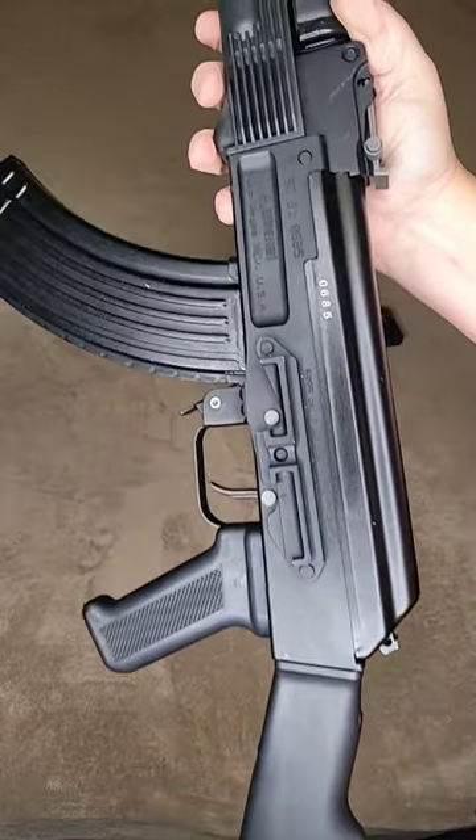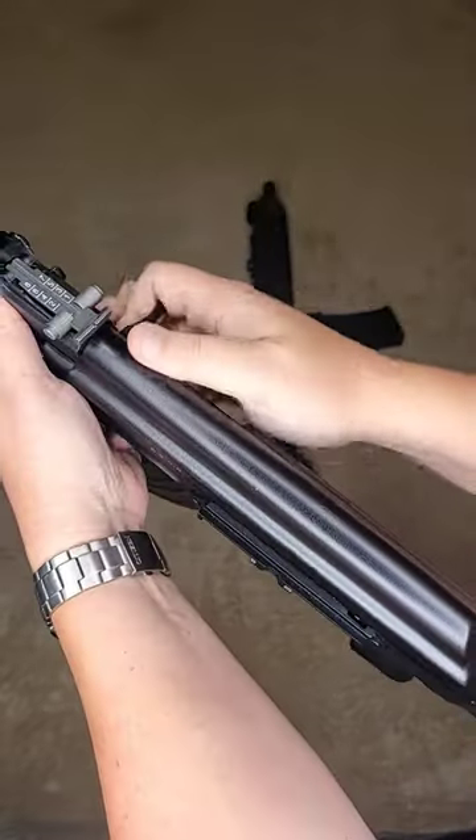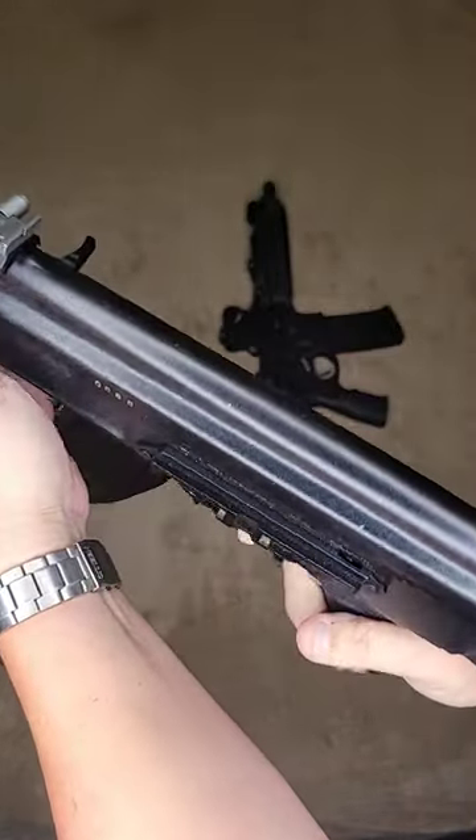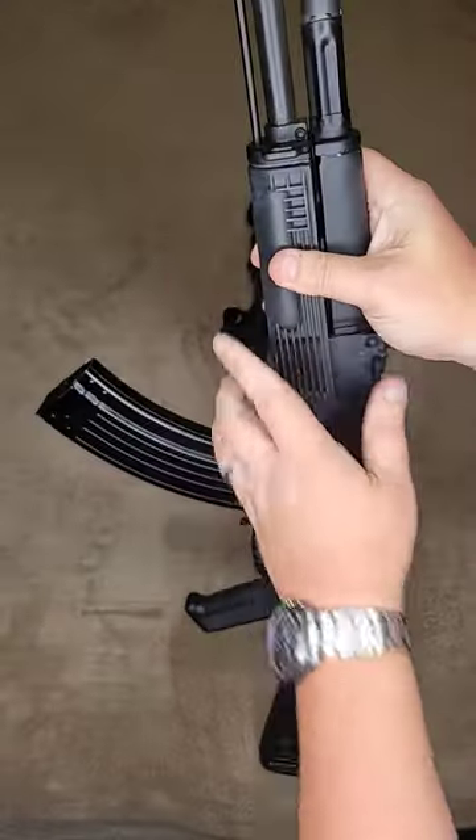But its claim to fame is this milled and forged receiver, making it absolutely bomb proof. The action on here is super smooth as well, and the trigger breaks like glass. I'm coming for you, AK.